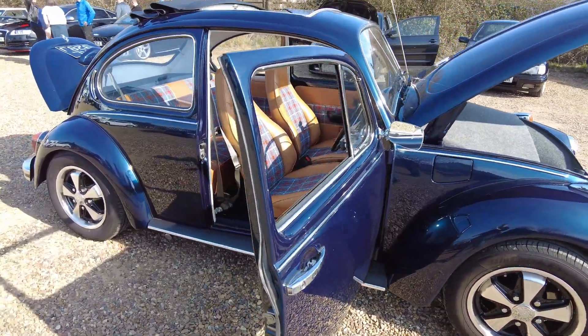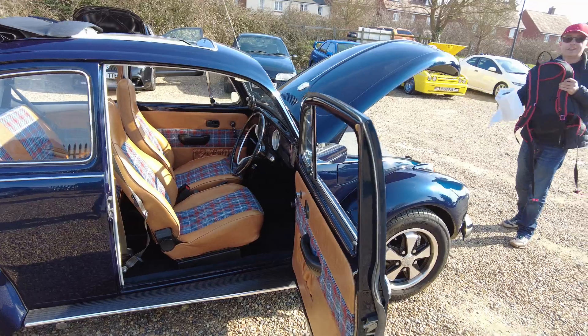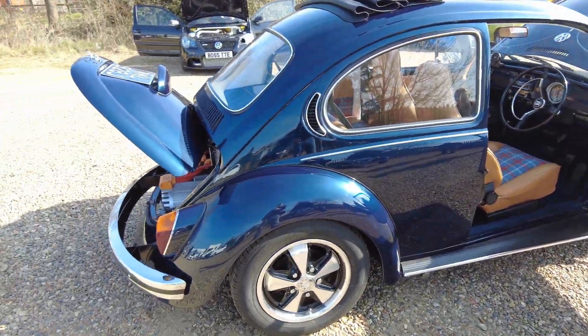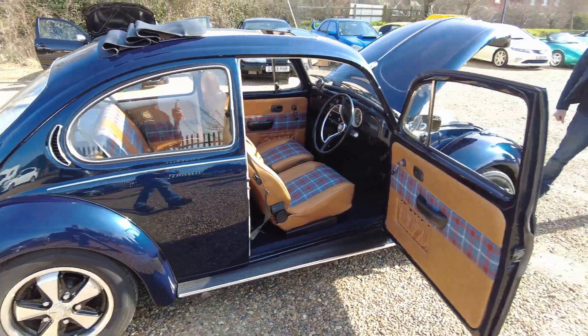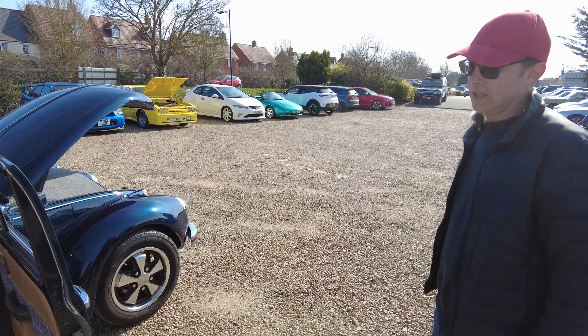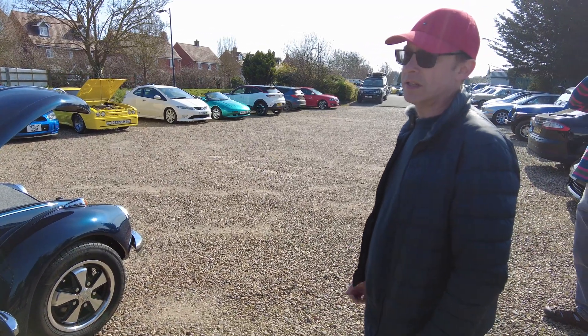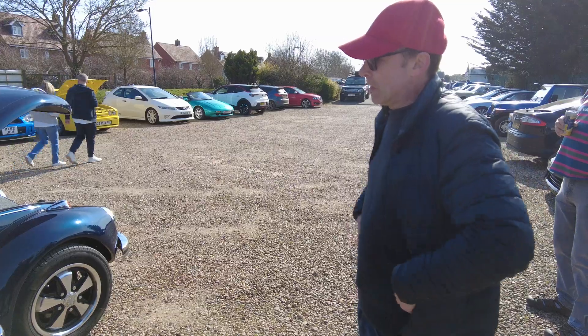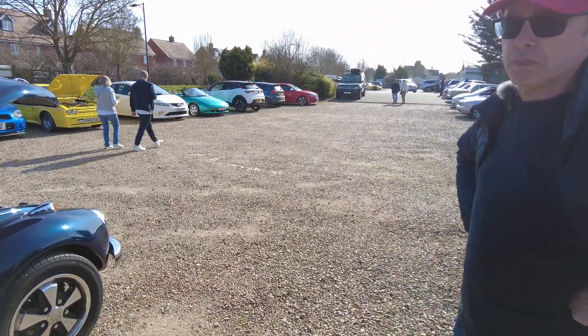In terms of the next car if you were to sell it — I was just talking to John about this — I'd like to do something that's direct drive. This has still got the gearbox in it, which is great fun, but I think it'd be a different EV experience altogether.